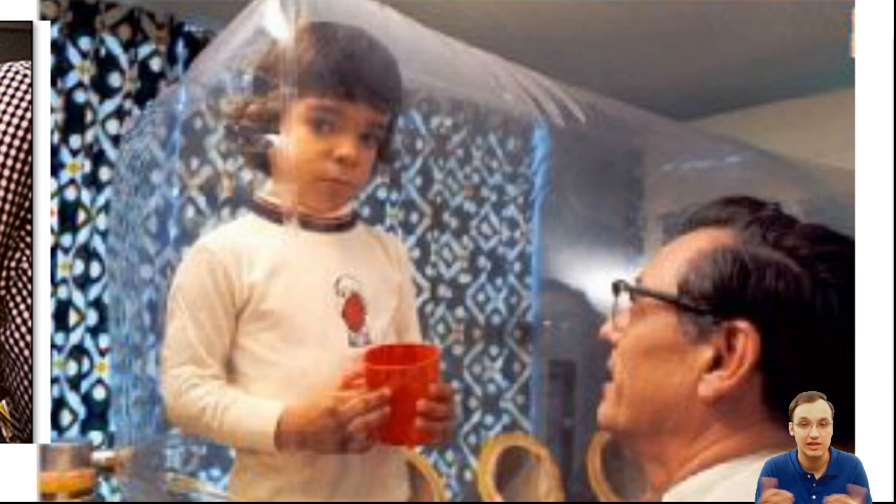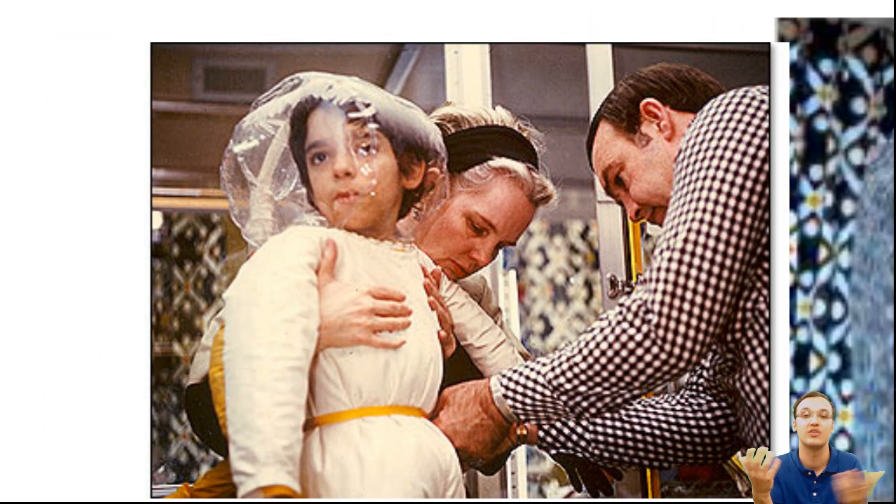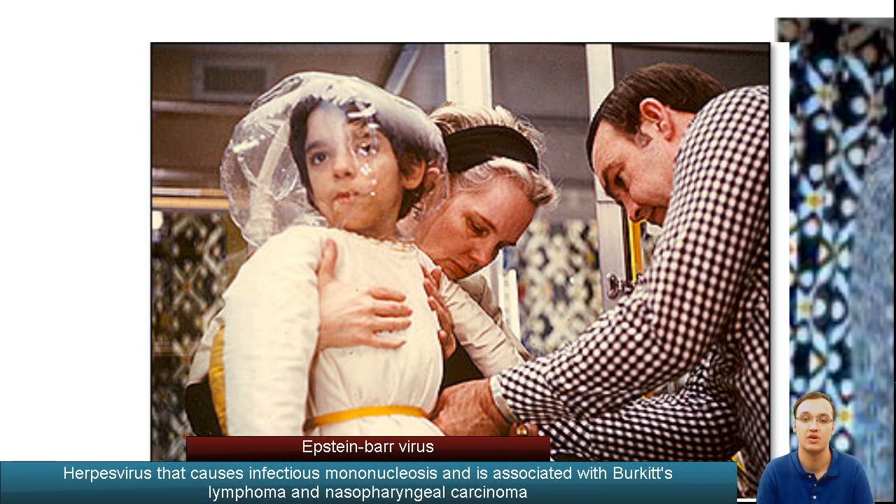The boy started to grow and everything looked good — in the picture he's more than one year old, though babies usually die within one year. The problem was that David wanted to go outside, meet his mother, and interact with people. They put him into a space suit so he could interact more easily. He was one of the first persons put into bone marrow transplantation treatment, but unfortunately he died at age 12 because they didn't recognize an Epstein-Barr virus, which caused his death.